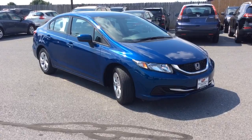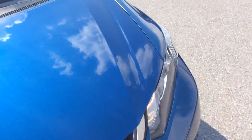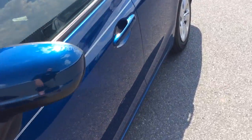My name is Jesse and I'm one of the salesmen here today, and I'm showing you this 2014 Honda Civic. It's an LX sedan, comes in the Dyno Blue, which is a great color. We've sold so many of these here recently.